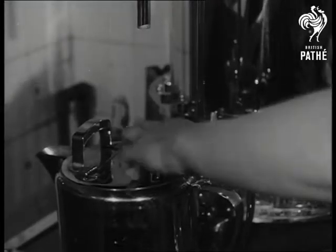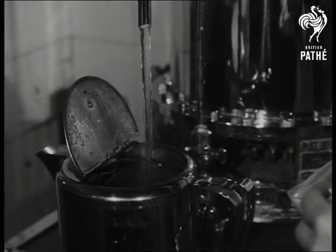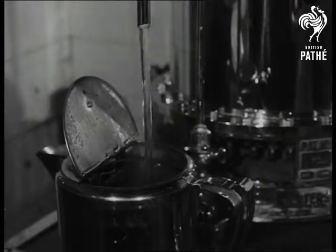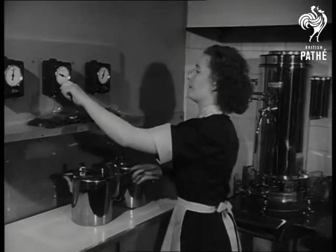An ounce and a half to a six-pint pot is the recipe when you're making it in bulk. That's the way it's made at London's tea centre, and they should know. Freshly boiled water is just as important as a nicely warm pot, and then five minutes for it to stand while it brews.